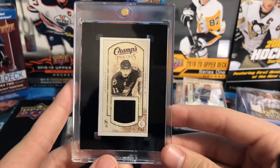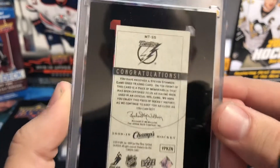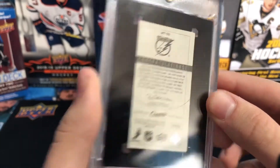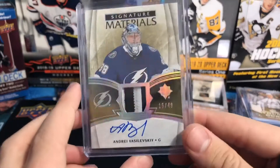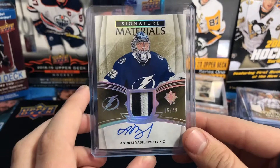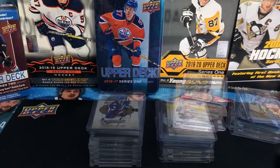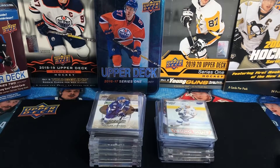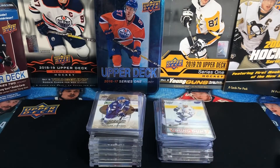Miniature jersey — Champs Threads, Stephen Stamkos, very small patch, not a patch, just a swatch. This is from 09/10 Champs, very small card. I enjoyed these. And the one we just unboxed today — Andre Vasilevsky 15/49 Signature Materials, jersey patch auto. So yeah, that's this video of my collection and a little bit of a mail day. Next video will probably come Friday or Saturday and it'll be a 2018-19 retail box. Thanks for watching, have a nice day.